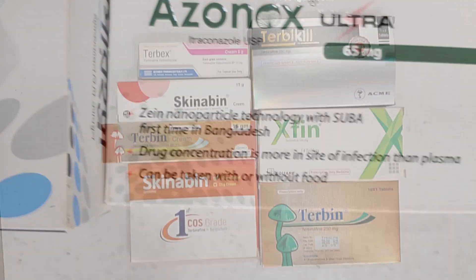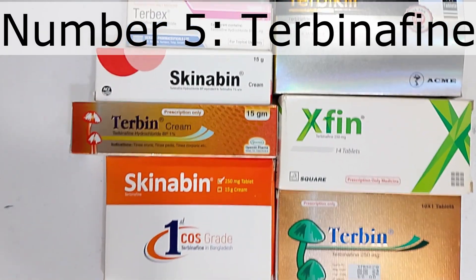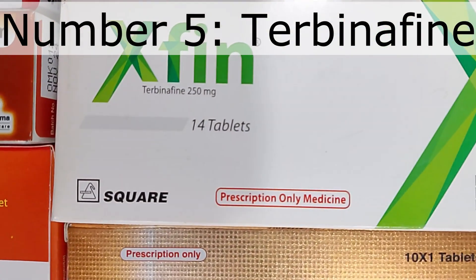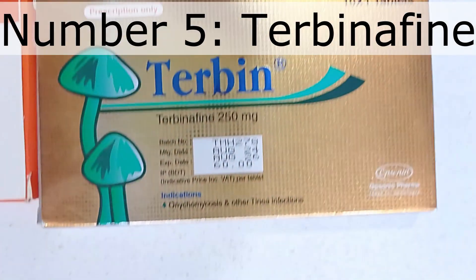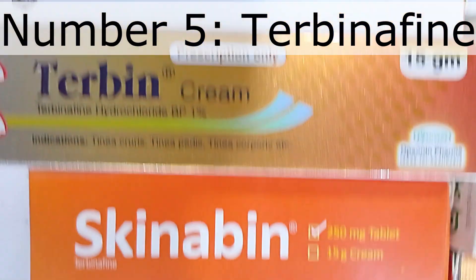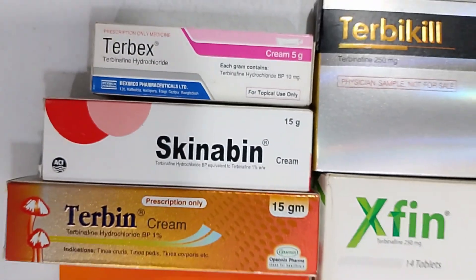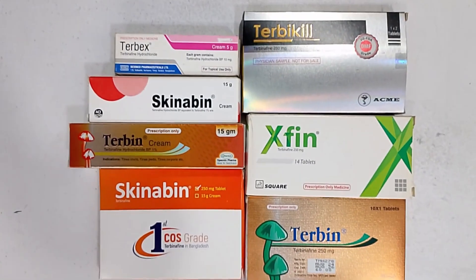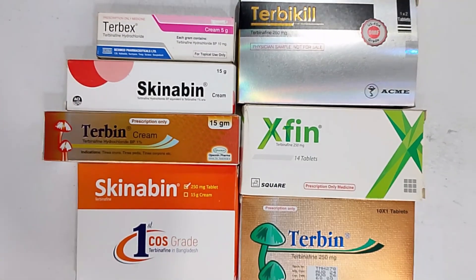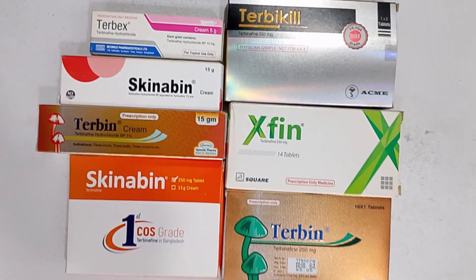Number five: Terbinafin. The medicines you see in the video are from different companies but all contain the same active ingredient, Terbinafin. It is highly effective against fungal infections such as ringworm, athlete's foot, scalp infection, and nail fungus. Terbinafin is a prescription-based drug; the correct dose and duration should be prescribed by a physician or dermatologist. It is available in tablets, capsules, creams, and gels, and is often considered the first-line treatment for nail and skin fungal infections.